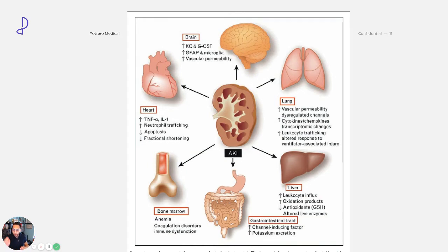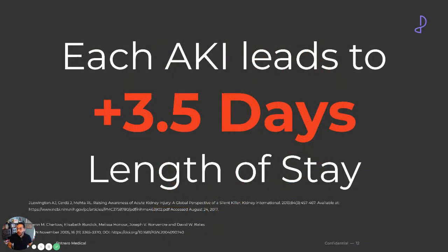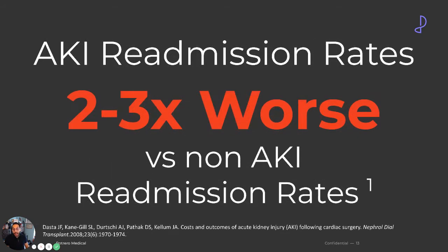In COVID-19, we're having huge issues with fluid in the lungs. Where does that all start? It starts from the kidney because of issues with fluid management. Each acute kidney injury, on average, adds 3.5 extra days of length of stay in the hospital. And patients who end up with acute kidney injury are two to three times more likely to be readmitted than those who do not.